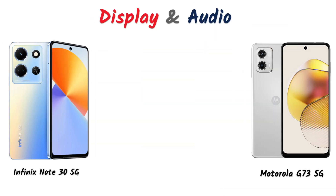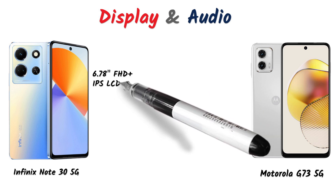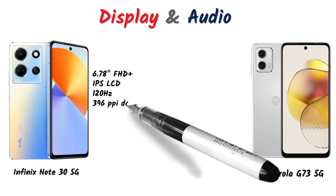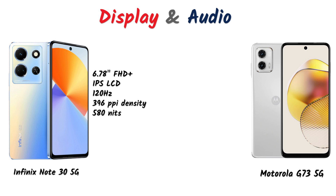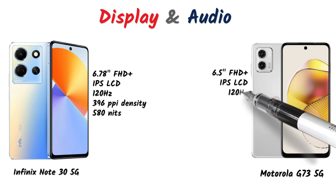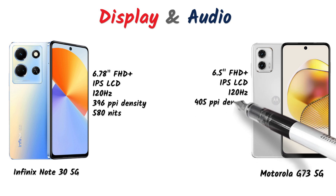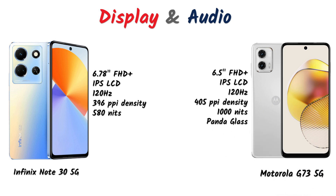First, let's talk about the display. The Infinix Note 30 5G comes with a 6.78-inch Full HD Plus IPS LCD display with a 120Hz refresh rate, 396 ppi density, and 580 nits peak brightness. The Motorola G73 has a 6.5-inch Full HD Plus IPS LCD display with a 120Hz refresh rate, 405 ppi density, and 1000 nits peak brightness with Panda Glass protection.